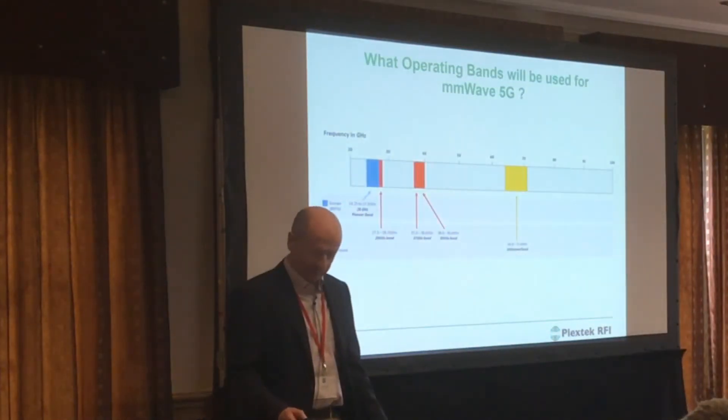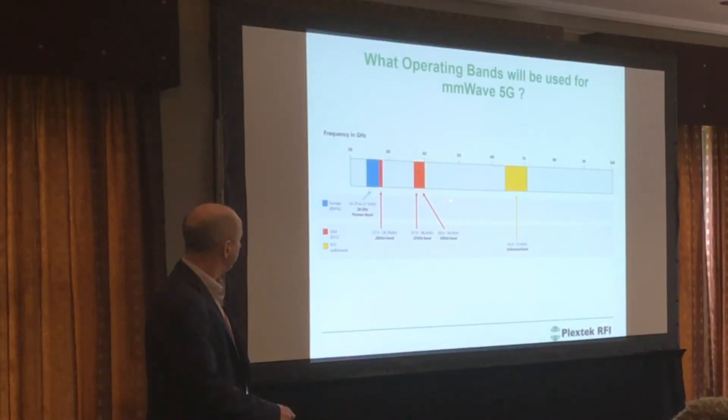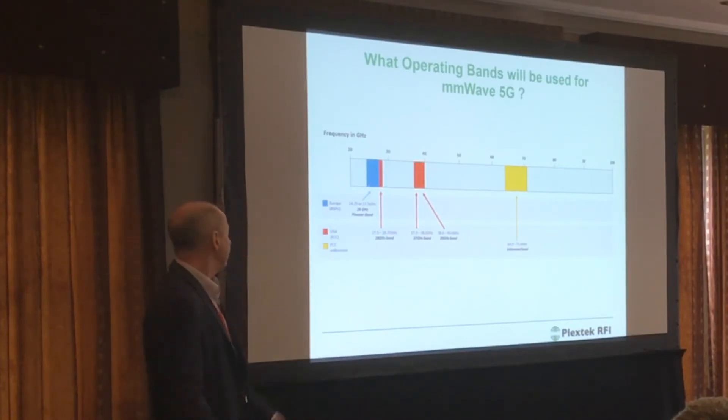What frequency will we use? This chart shows some of the key bands. It's only in 2019 when the actual legislation will come into play. But the FCC has licensed bands at 28 gigahertz, 37 gigahertz and 39 gigahertz. More recently, the radio spectrum policy group of the EU decided on the 26 gigahertz band. We've done paid work developing 5G components in all of these bands — no one's agreeing on the band. Later this year, the US will auction some of the 28 gigahertz spectrum, and the UK won't be far behind.